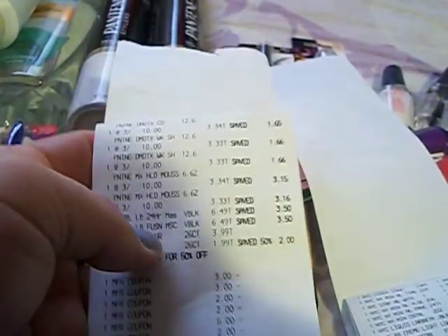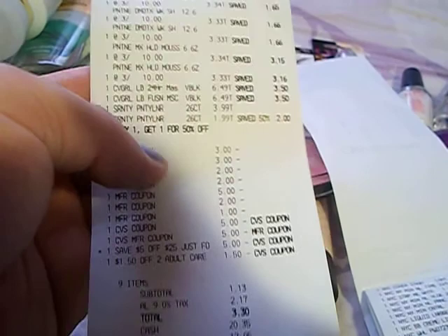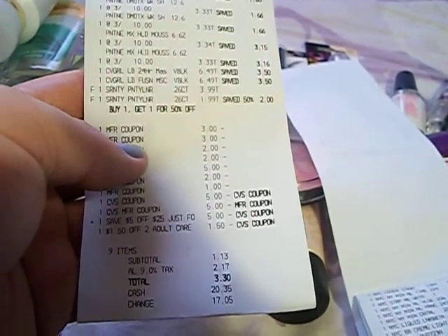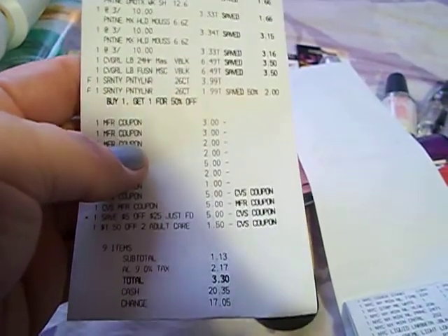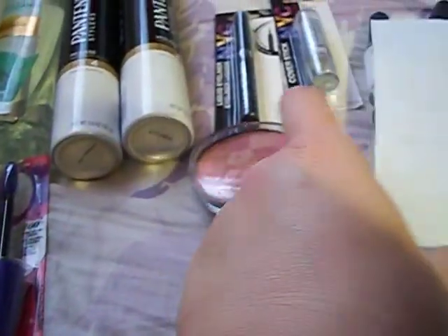Here's my receipt. All the items and coupons I already mentioned. I did use $10 worth of extra care bucks. I paid $1.13, plus tax $3.30. And I got back $14 — so I went in with $10 in extra care bucks and ended the transaction with $14.40 on the Tenna and $10 on the Procter & Gamble products, which I rolled those into the next transaction.